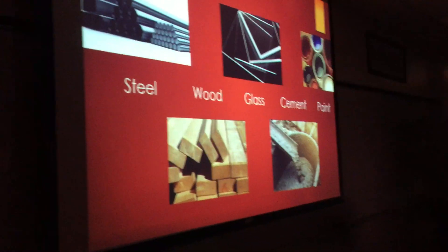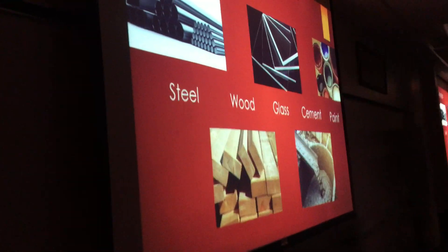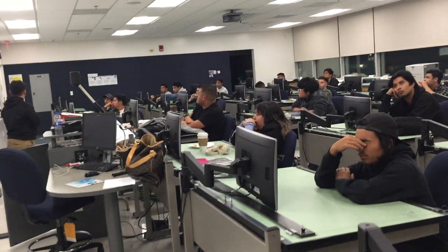And then for materials — basics. And that was it.